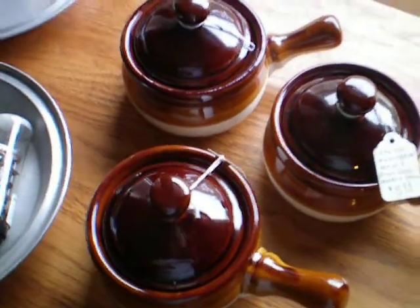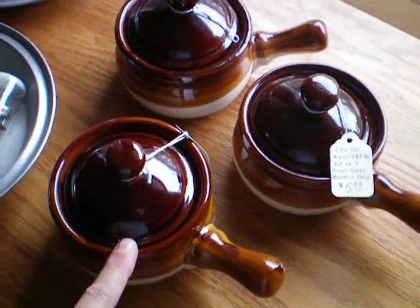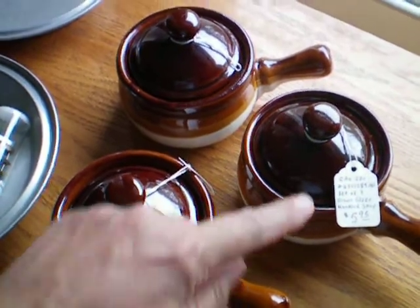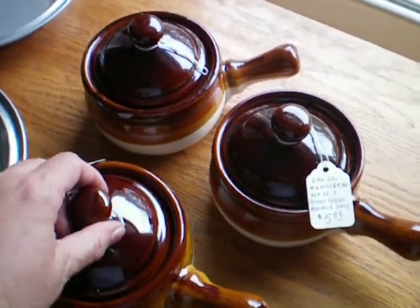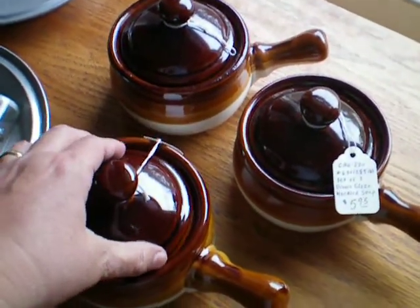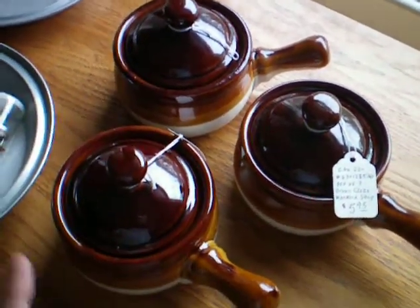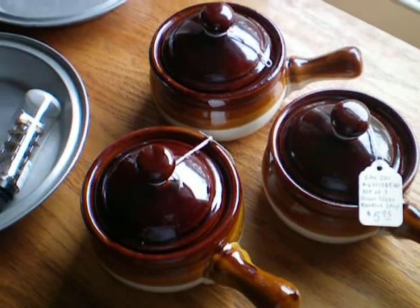And then we found three of the French onion soup bowls that we've been looking for, and we got all three with their lids for $5.95. One is like 10 bucks at World Market, so that was a good deal for us.